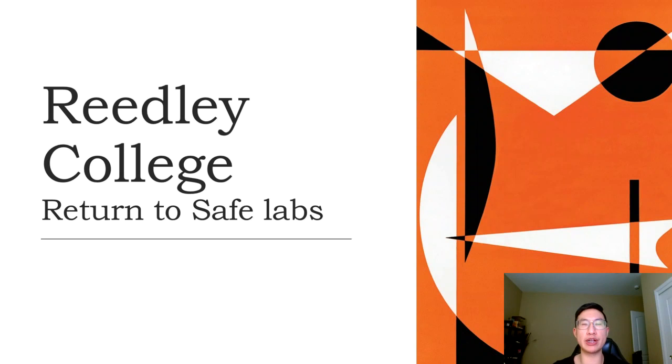Good afternoon, students. Welcome to Spring 2022 at Reedley College. I'm going to go over some safe practices that have been added to your return next week to labs.